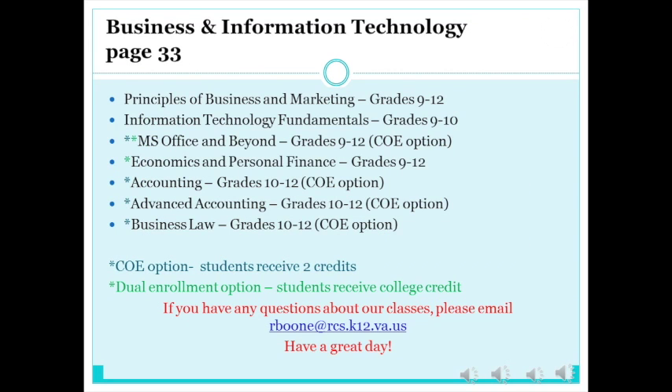This is Mr. Boone. Ms. Daniels and I teach business classes here at Hidden Valley High School. The business classes we offer will give you an idea about basic business functions, advertising, accounting, law, economics, banking, insurance, checking and savings, stocks and bonds, and careers. You can also become proficient in Microsoft Word, Excel, PowerPoint, and Access.